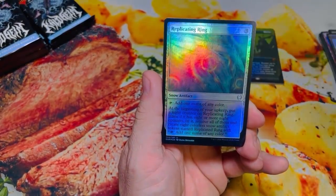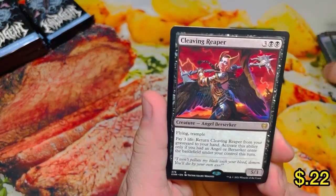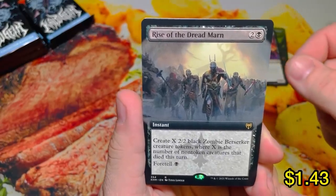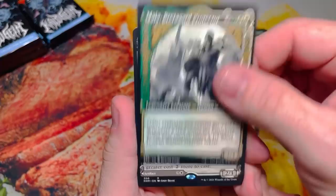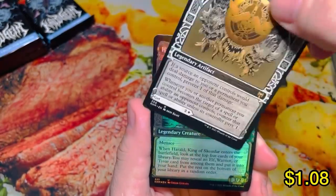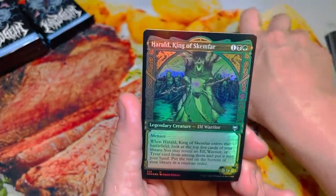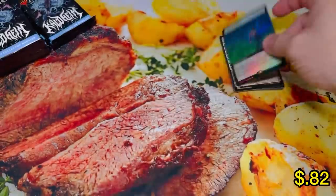Fall of the Impostor, Replicating Ring, Snow-Covered Island. Cleaving Reaper. Rise of the Dreadmarn. We have the Cat Car. Protector Radiant, Showcase God of the Worthy — we get to flip this one over. To Valky, Mira, Protector's Shield. And then last card in the pack is Rally the Ranks.